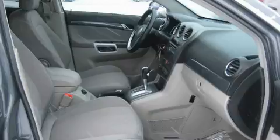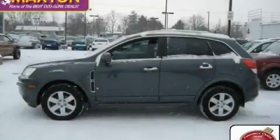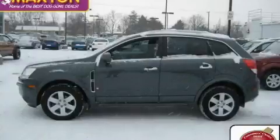The solid six-cylinder engine, connected to a smooth-shifting automatic transmission, produces crisp acceleration. This crossover won't last long at this price. Call and arrange a test drive now.